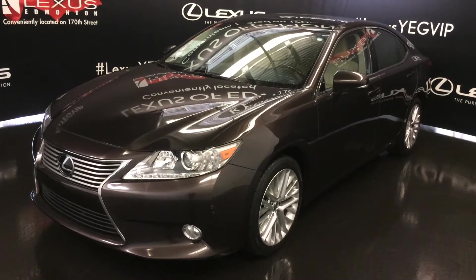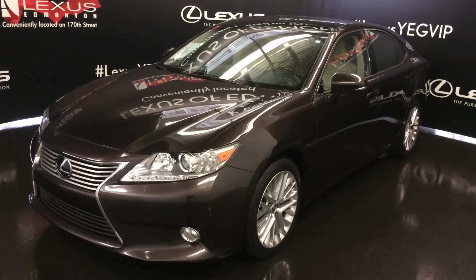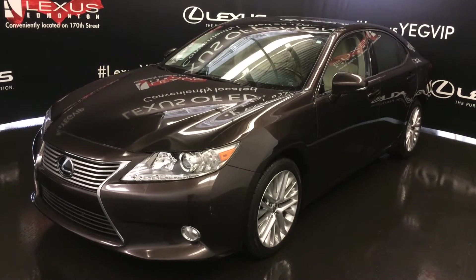Front-wheel drive, runs on regular fuel, brown exterior, ivory premium leather seating, interior wood trim, four-door, five-passenger.